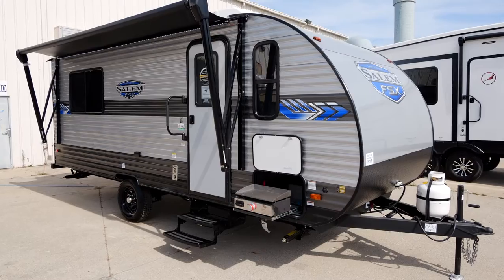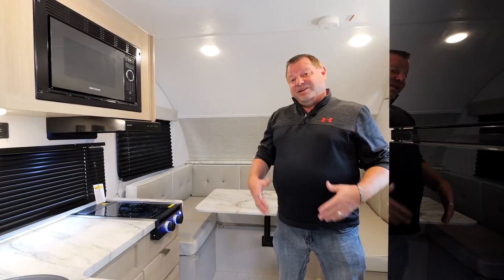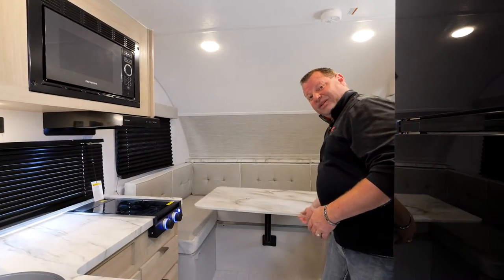Hi, this is Mike Smiley Wright. We're looking at the 161 QK, new from Salem FSX. Moving to the inside of the unit, we have our full front U-dinette with access to both sides with our rotating table.